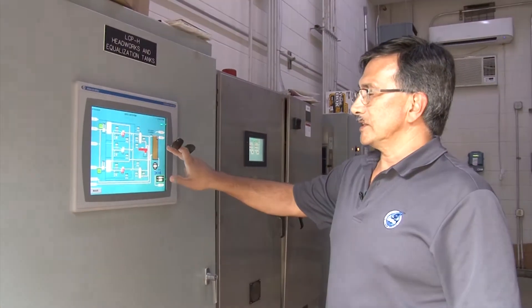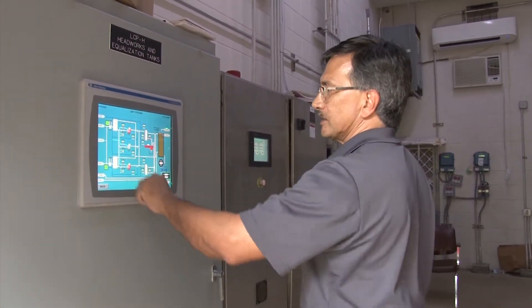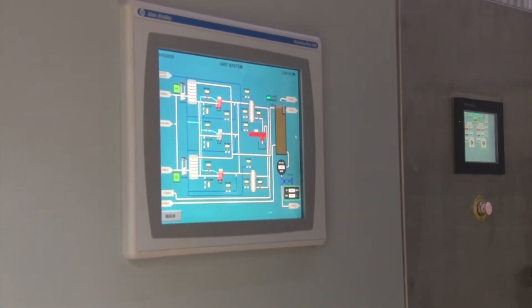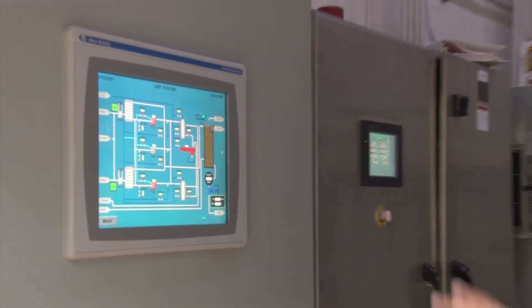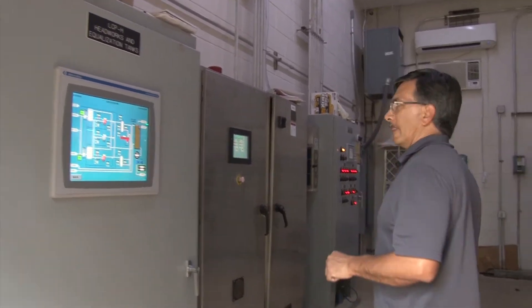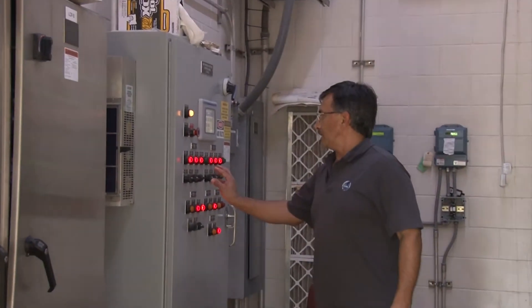This is the SCADA panel that actually controls the grit pumps, the grit snail, the teacups, and the grit accumulators. It's actually telling us that there's 15 million gallons coming into the plant — that's over a 24-hour period, which is about 12,000 gallons a minute. This one is for the screens and this one is actually for the teacups.